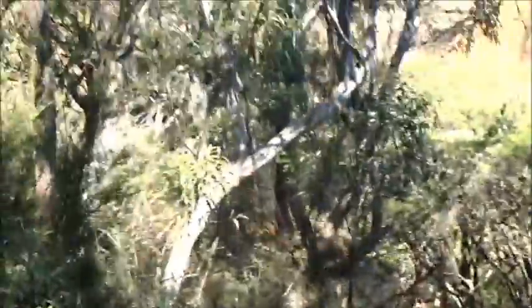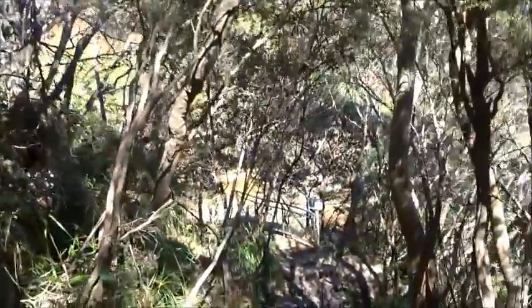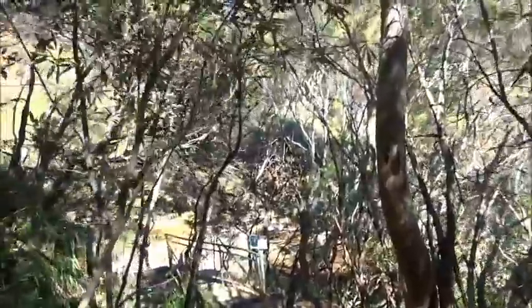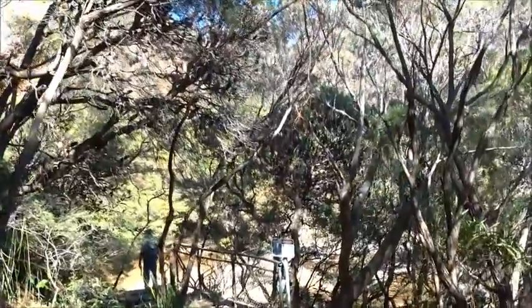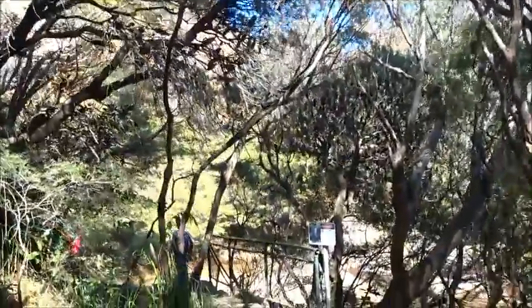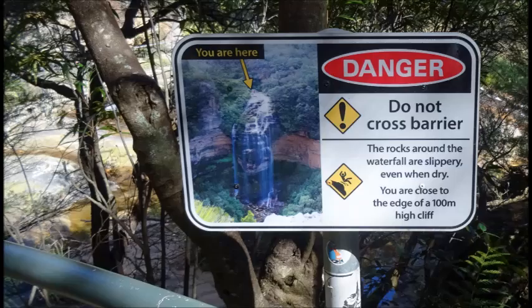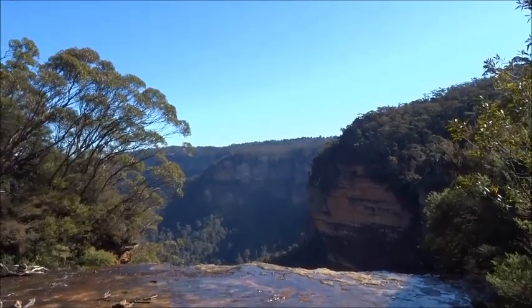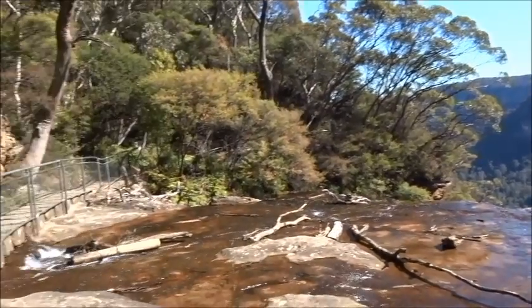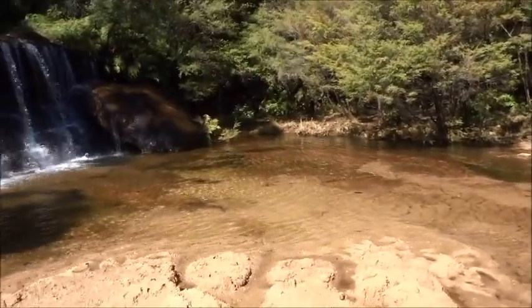Now we're going down to the top of the falls and the Queen's Cascades. That's the Jamison Valley below us and the waterfall is over the lip of rock there, and on this side the Queen's Cascades.